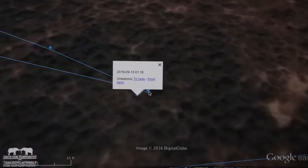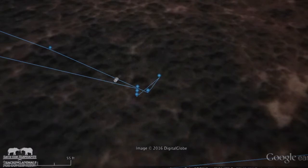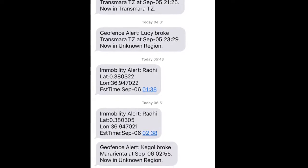In addition to Geofence alerts, we have integrated immobility alerts. When an elephant collar stops moving and is stationary for a number of hours, an automated message is generated. We call it an immobility alert.